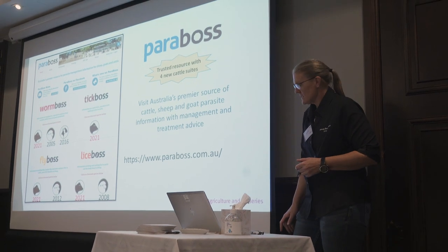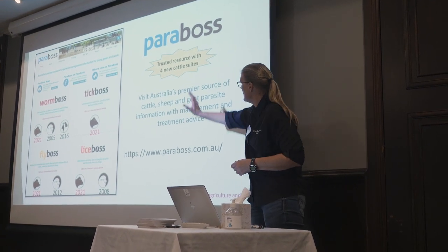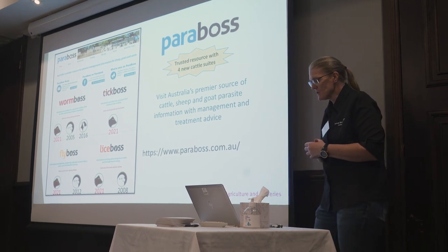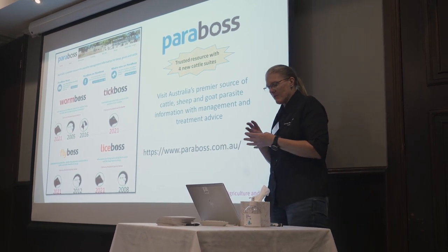If you go into the website, you can see on the left hand side — that's what the homepage looks like. We've got four suites: